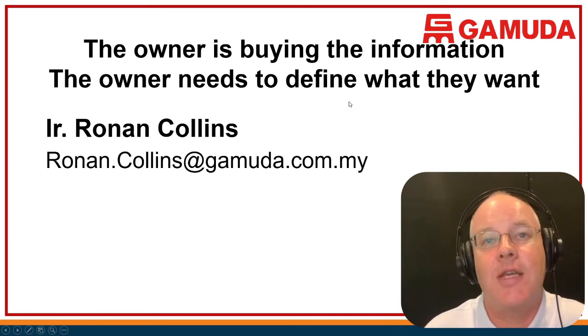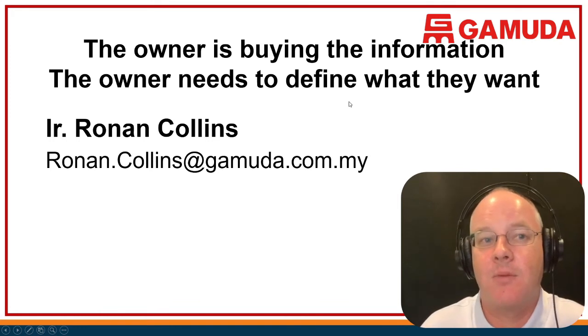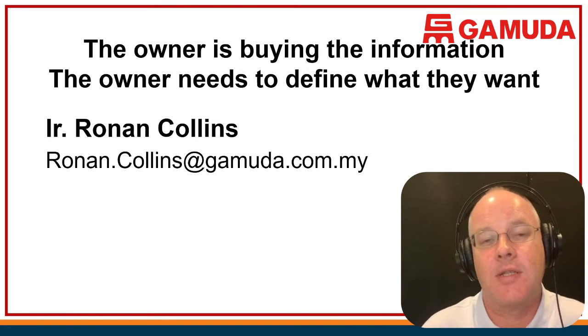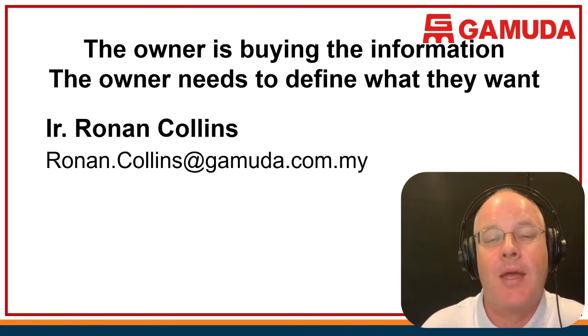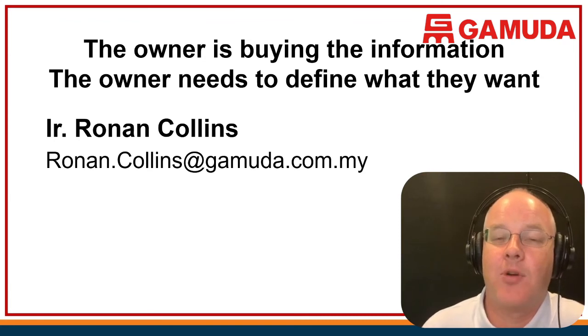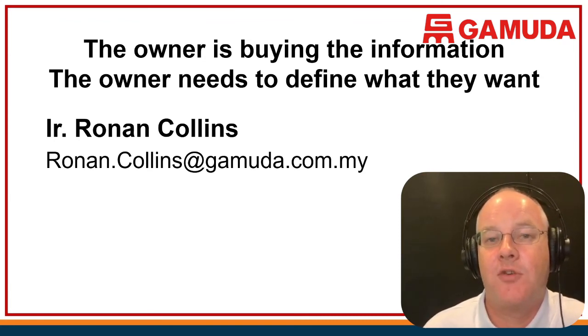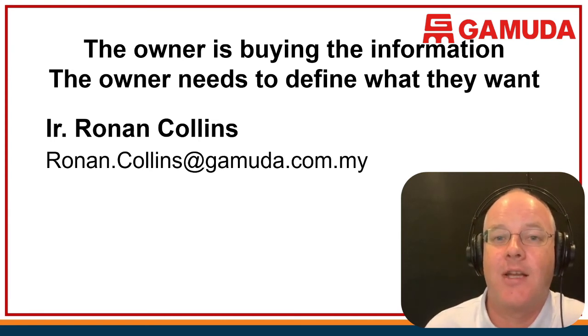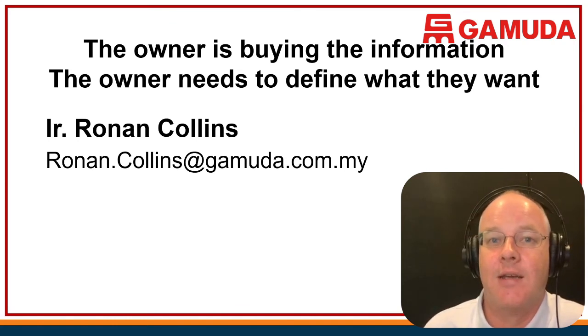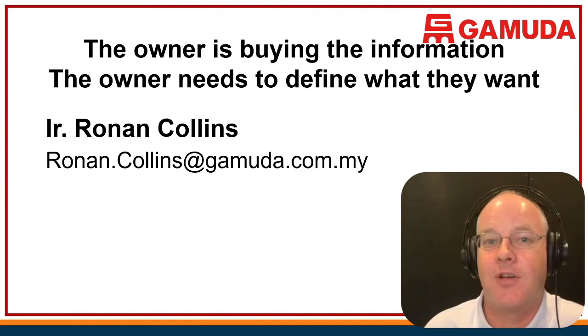The key message is that we're doing all this because the owner has specified the information they want. The owner needs to define what they want — they've done that in their recommendations — and our team at Gamuda have worked very hard over the last couple of years to work out how to do the system efficiently and effectively. The MRT Line 2 operations don't start for another 18 to 24 months, so we're still collecting the data. We're currently collecting all the data on site using these processes, and I hope you find this useful. Thank you very much.